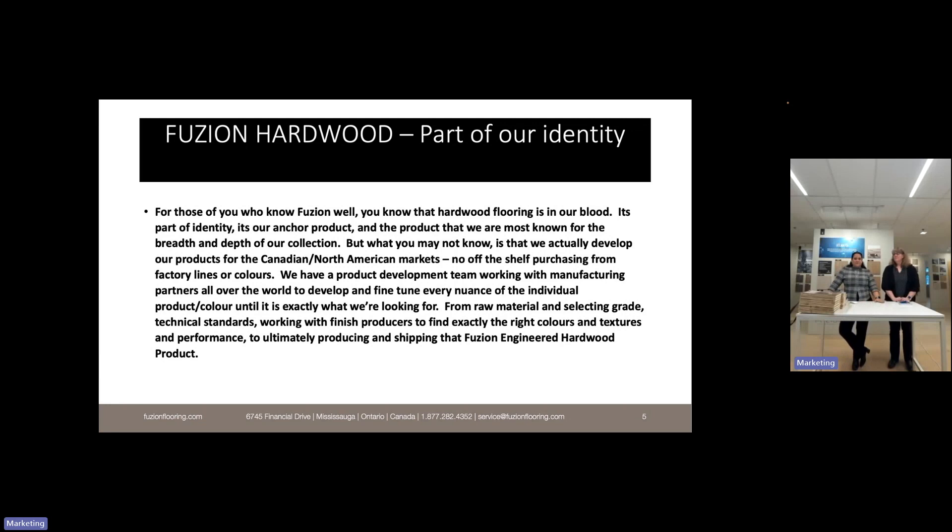We actually develop our products specifically for the Canadian and North American markets — no off-the-shelf purchasing from factory lines or colors. We have a product development team now upwards of eight people, from our CEO and owner to an offshore team as well. We work with manufacturing partners all over the world to fine-tune every nuance of the individual product and color — from raw material selection and grade, to defining technical standards and working with finish producers to find exactly the right colors, textures, and performance.